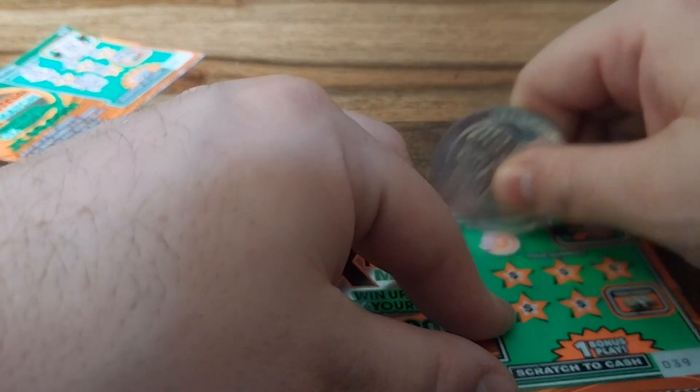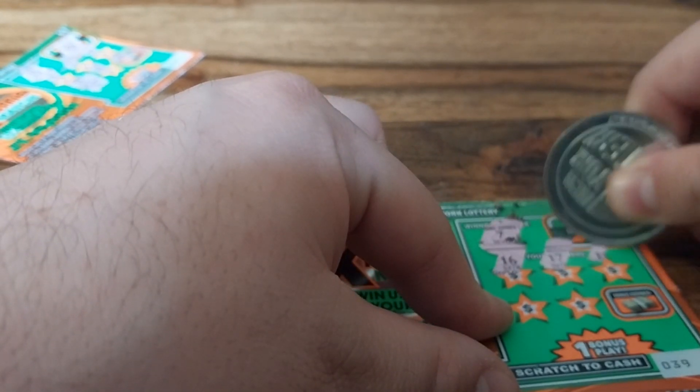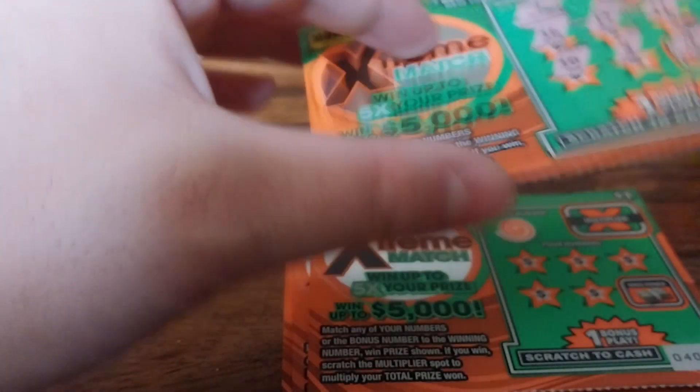On to the second ticket. Numbers are 7, 16, 17, 11, 10, 3, and 4. So no win on this ticket.